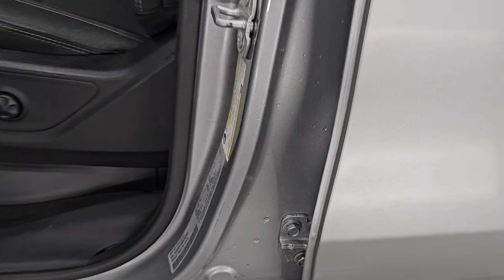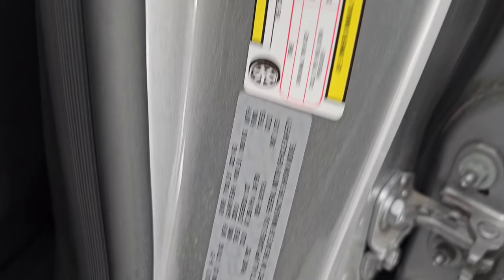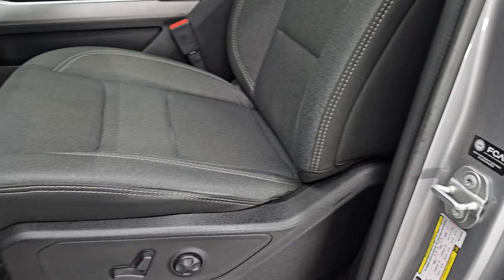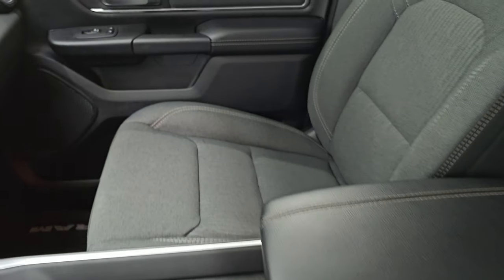I'll show you the VIN sticker here — no Canadian trucks. There's also the tire and loading information sticker. Up front, the Bighorn Level 2 package gives you black and dark charcoal cloth bucket seats.